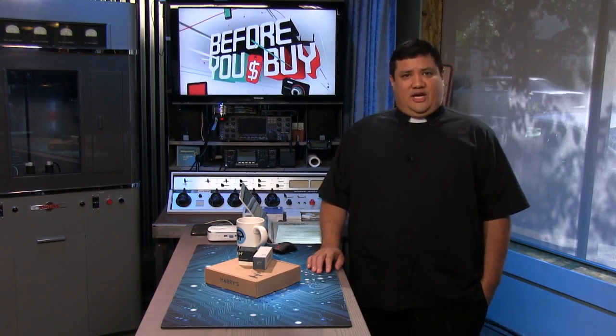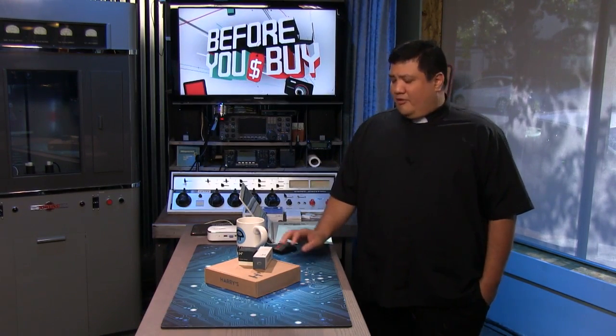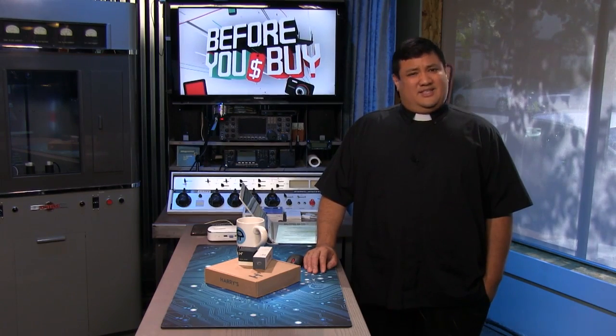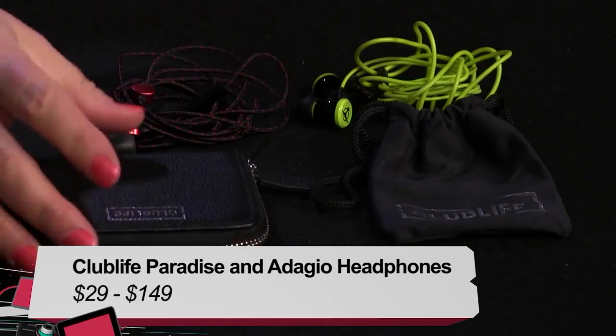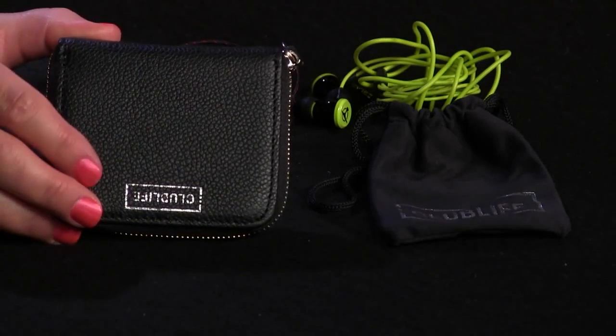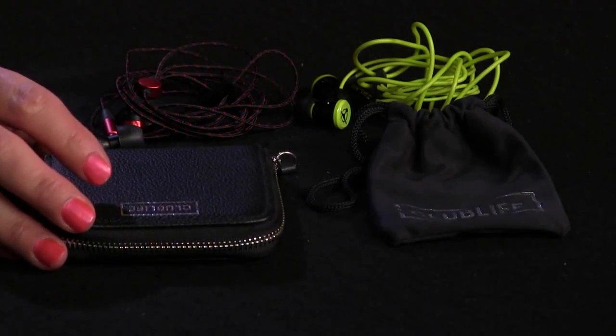We're all about sound here at TWIT TV, so we gave our very own Tanya a set of Tiesto headphones to see if they might be the beat for her. I'm Tanya Hall, host and producer here at TWIT TV, and I'm here to review two headphones from AudioFly — from the Club Life line: the Paradise and the Adagio. Club Life is a new line that AudioFly developed after partnering with Tiesto the DJ. They came up with three different headphones — entry level, mid-level, and high-end — and today we're reviewing the entry level and the high-end.